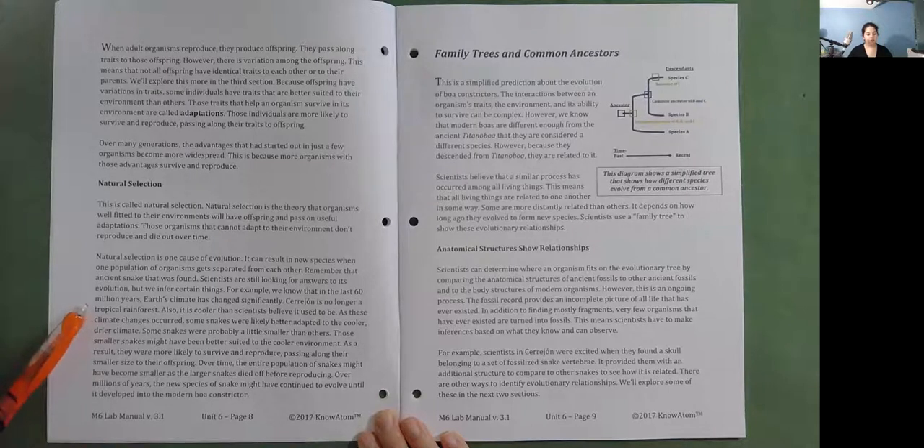As these climate changes occurred, some snakes were likely better adapted to the cooler, drier climate. Some snakes were probably a little smaller than others, and those smaller snakes might have been better suited to the cooler environment. As a result, they were more likely to survive and reproduce, passing along their smaller size to their offspring. Over time, the entire population of snakes might have become smaller as the larger snakes died off before reproducing. Over millions of years, the new species of snakes might have continued to evolve until it developed into the modern boa constrictor.